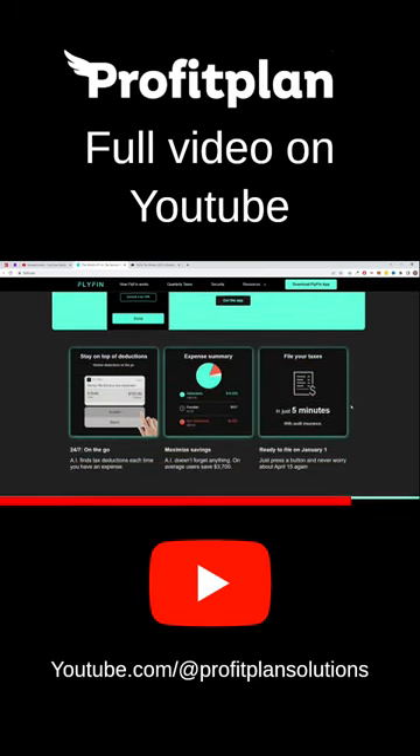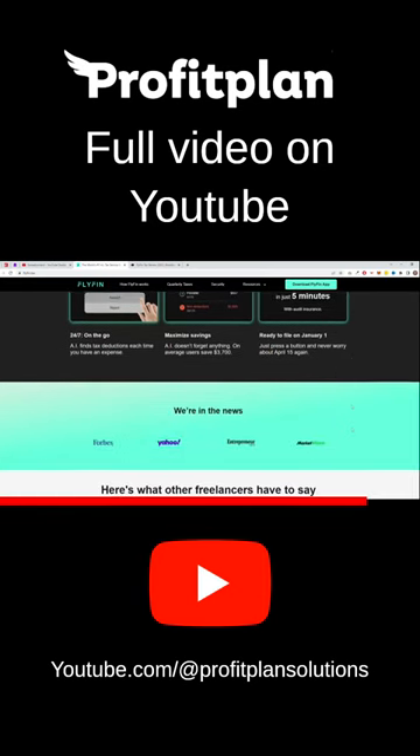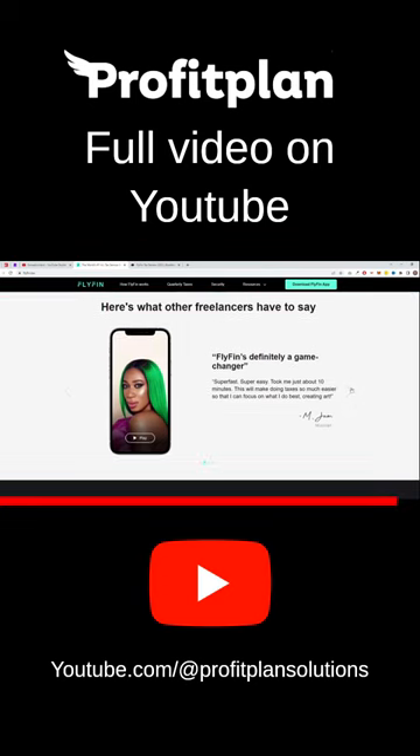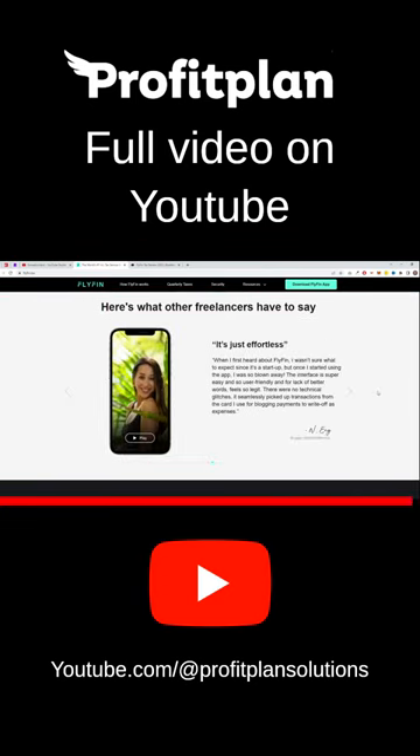Flyfin also helps you stay compliant with tax laws and regulations. The tool can automatically calculate and file taxes, ensuring that you stay compliant and avoid penalties.